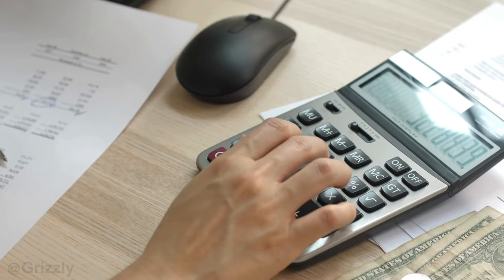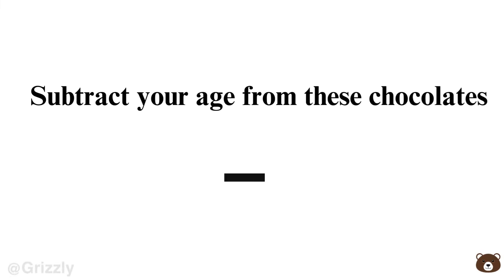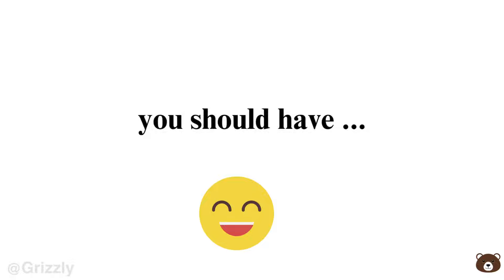You can use a calculator if needed. Step 1: Imagine you have 79 chocolates. Step 2: Subtract your age from these chocolates. Step 3: Add 1942 to your answer. Now you should have a four-digit number.